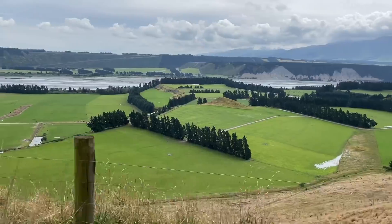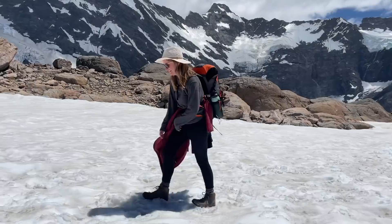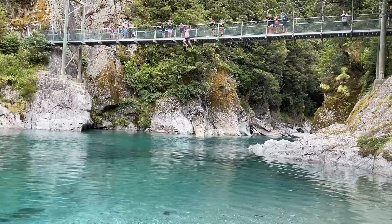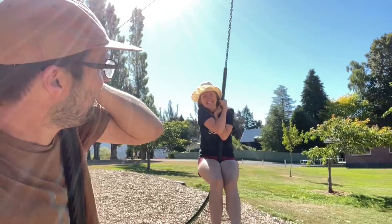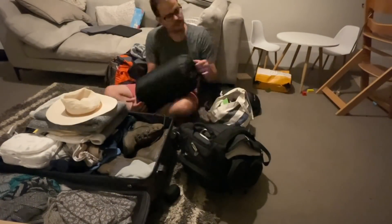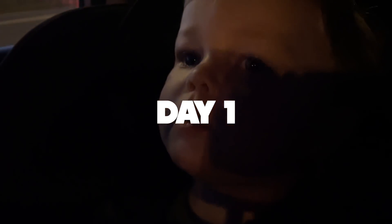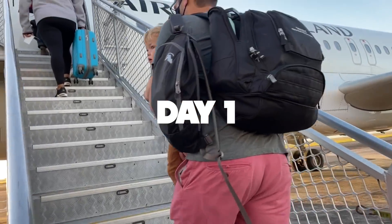Kia ora everybody! Welcome back to another video. My name is Becca and today I'm so excited because this video is all about our trip down to the South Island. This is a trip that we've been looking forward to since we very first moved here. We're starting out in Christchurch and then driving down over two weeks all the way to Queenstown, plus a little dip down to Milford Sound.